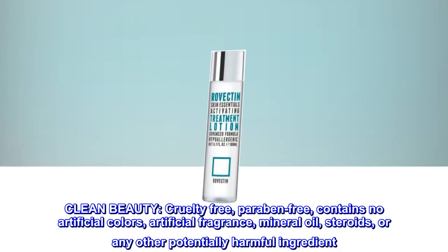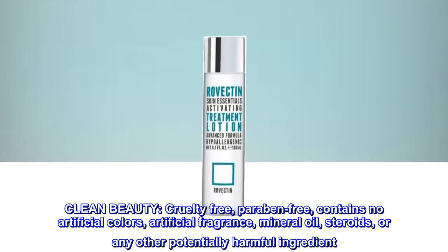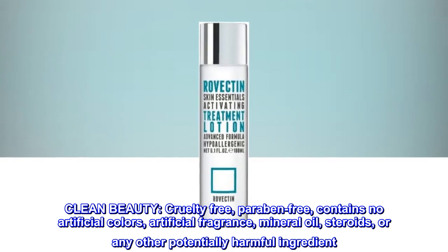Clean Beauty. Cruelty-free, paraben-free, contains no artificial colors, artificial fragrance, mineral oil, steroids, or any other potentially harmful ingredient.